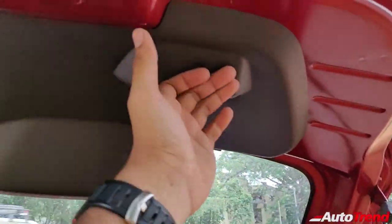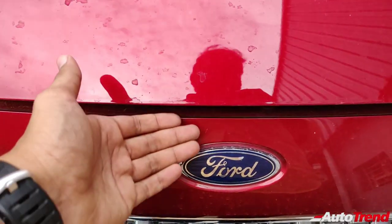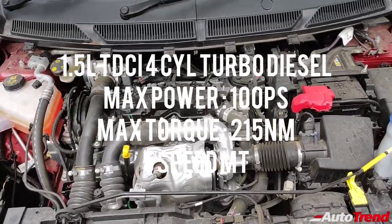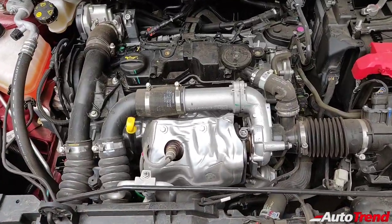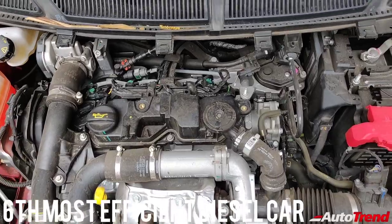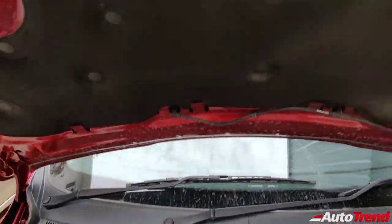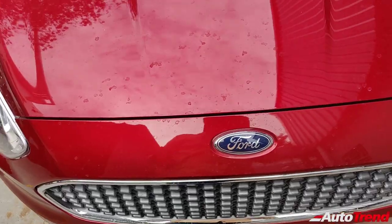Opening the bonnet of the Ford Figo Diesel Titanium Variant, you get to see the very same 1.5 liter TDCi 4 cylinder turbocharged diesel engine which produces 100 PS of power and a torque figure of 215 Newton meters through a 5 speed manual transmission only. This is easily one among the best compact diesel engines in the Indian market today, providing enthusiastic performance and great economy while also being very easy to drive. The Ford Figo diesel is in fact the most powerful diesel compact hatchback in India today. This engine is also relatively inexpensive to maintain while also being adequately refined and very reliable. Now let's talk about the pricing and conclude this review.